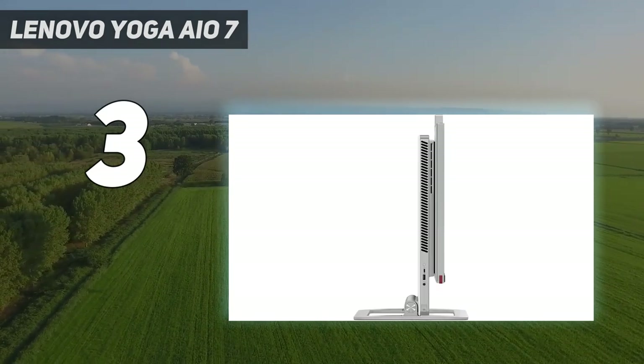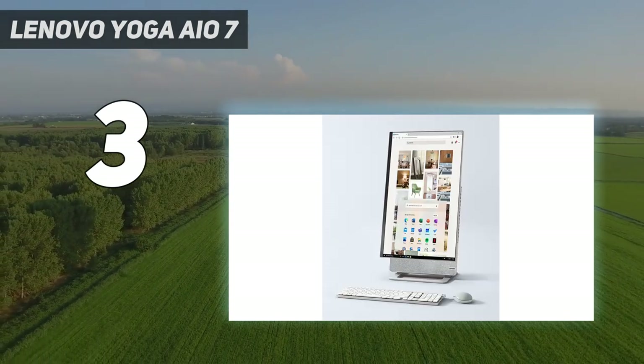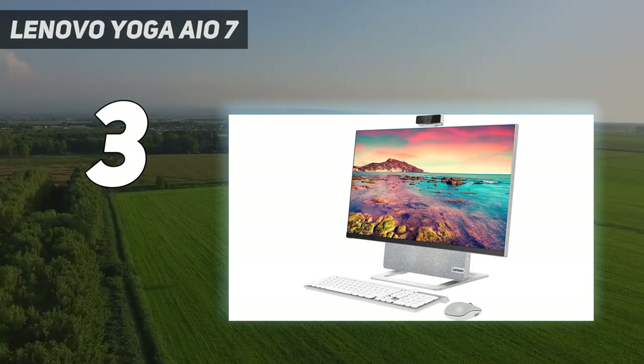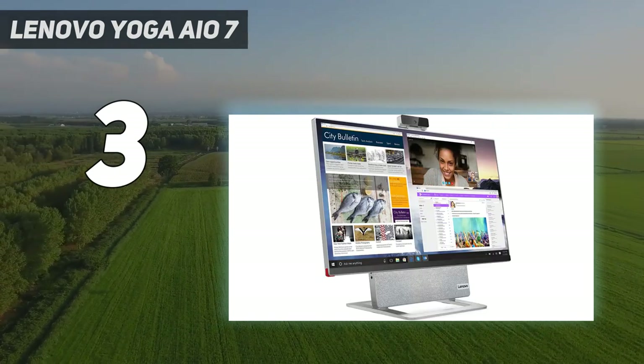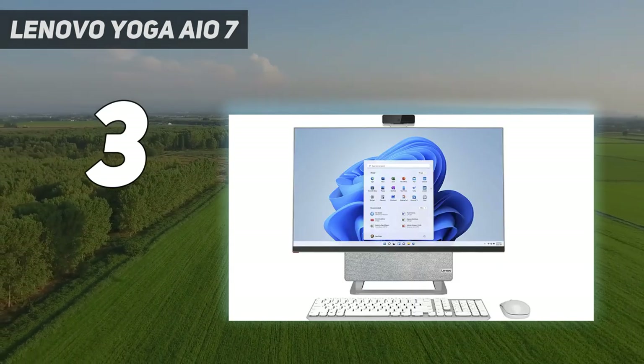There's no height or tilt adjustment, but you can pivot it through 90 degrees. The bundled 1080p webcam slots into a connector at the top of the screen, and Lenovo hasn't stinted on connectivity or on a good wireless mouse and keyboard. It doesn't come cheap, but this is an excellent all-in-one.